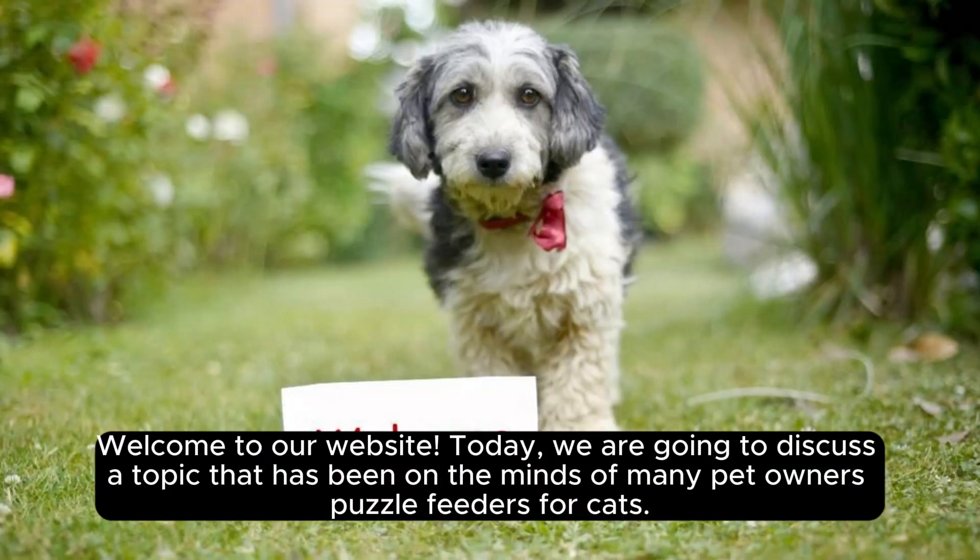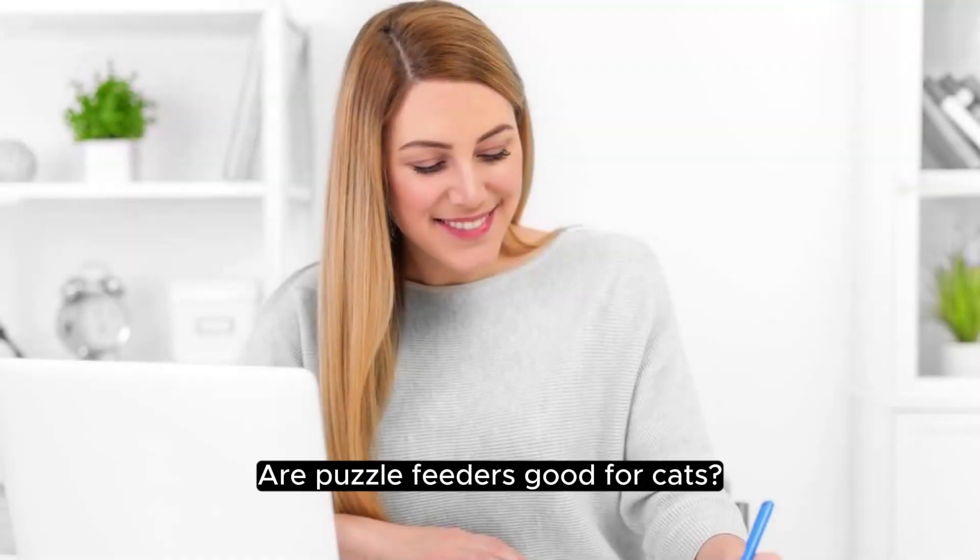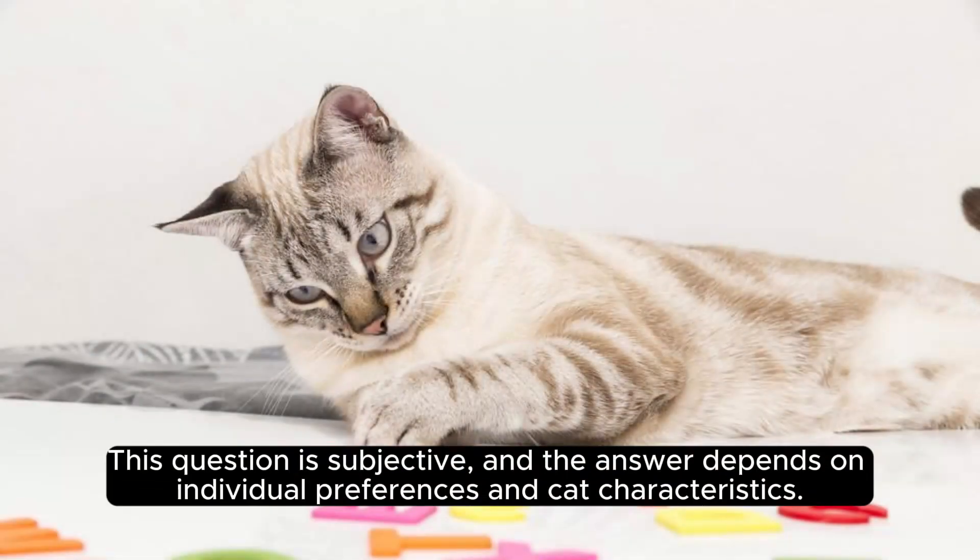Welcome to our website. Today, we are going to discuss a topic that has been on the minds of many pet owners: puzzle feeders for cats. Are puzzle feeders good for cats? This question is subjective, and the answer depends on individual preferences and cat characteristics.